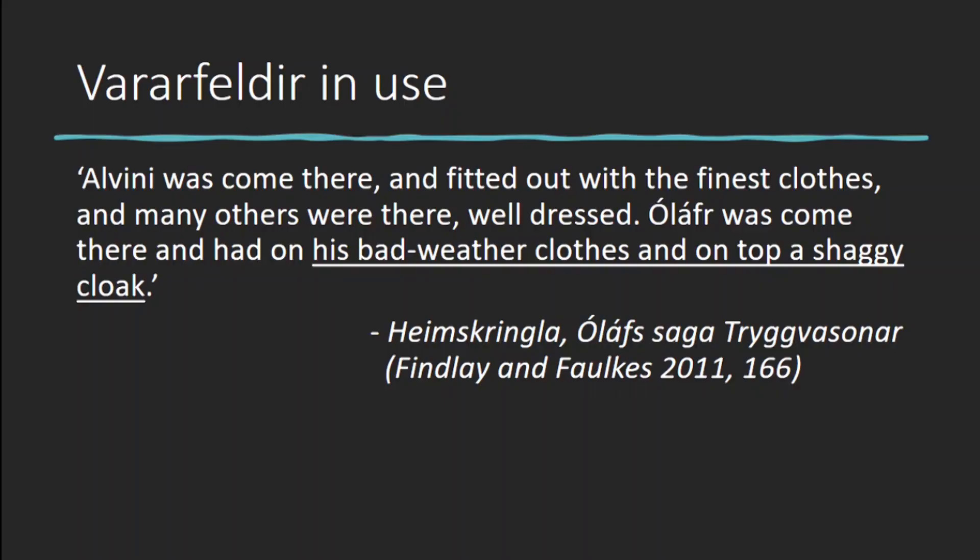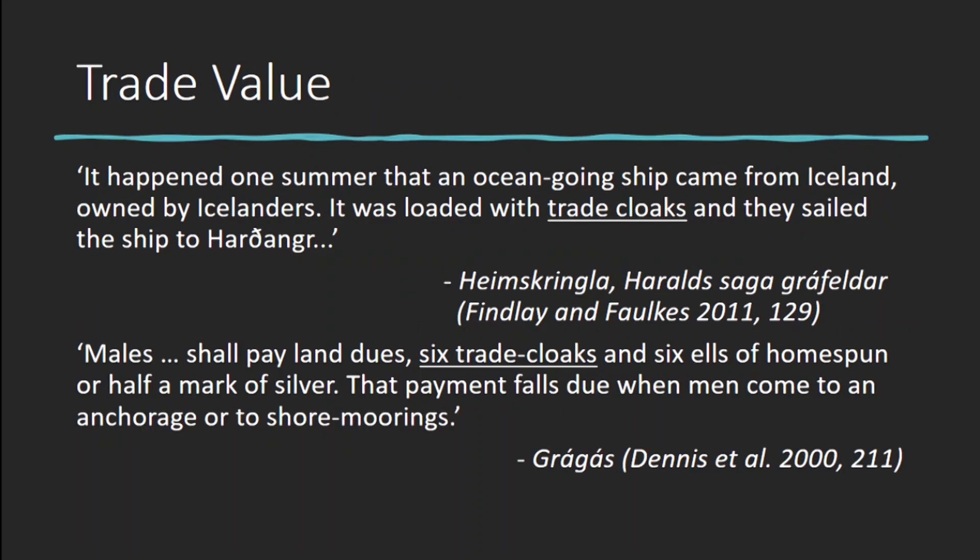Written sources such as sagas occasionally even describe them being worn — in one example we have the Norwegian king Olaf of Twigvason wearing one. But these don't really tell us why they were worn; here it's being worn along with bad weather clothes, but it's not clear whether it was part of those or worn for a different purpose. Another saga describes Icelanders exporting whole shipments of them to Norway, and Graugaus even shows them being used as a form of currency — you could pay the tax to land a ship in Norway in pile cloaks, wool, and cloth. But what did the Norwegians want with all those cloaks? There was clearly a demand for them, but why?